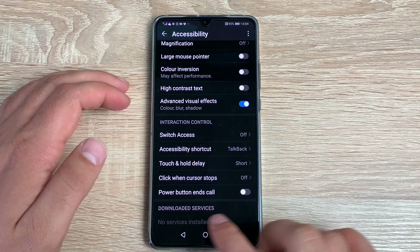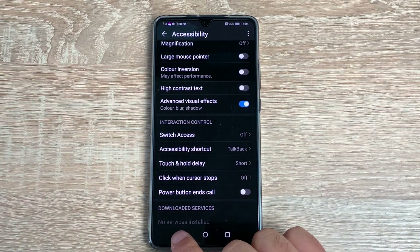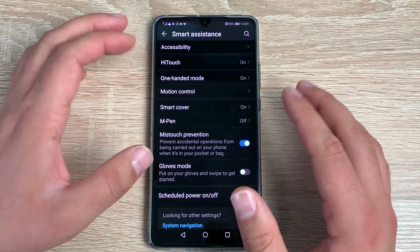Finally at the bottom you've got Downloaded Services — if you've downloaded a third-party accessibility service, that's where it will appear. That's everything in the Accessibility options.